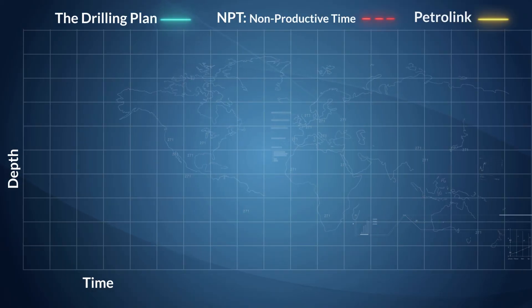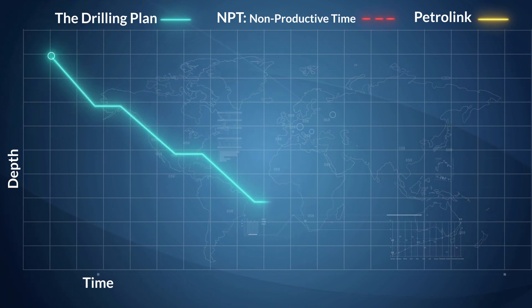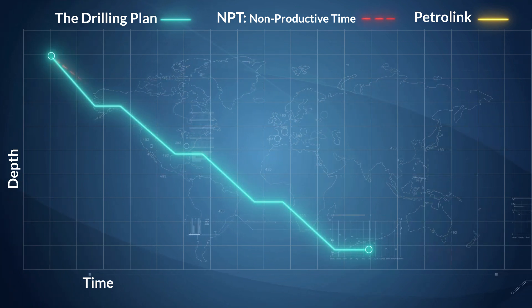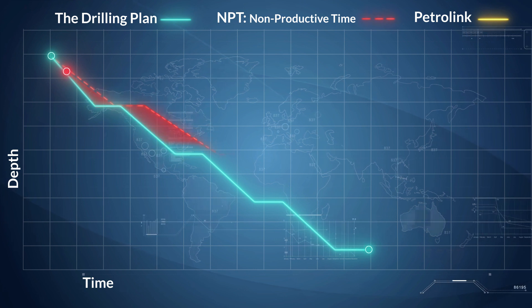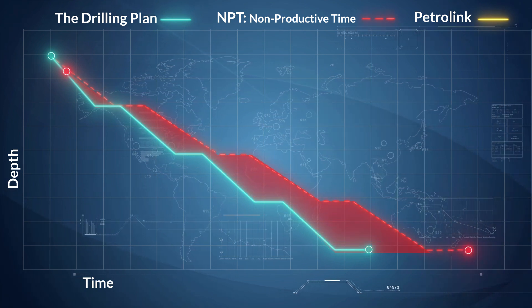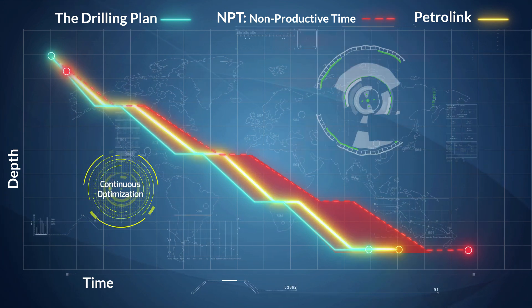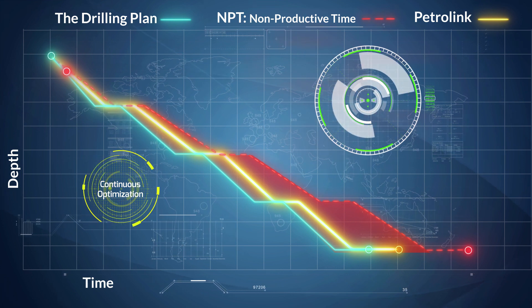Saving time and reducing the total duration of your well is critical in today's market. A slight deviation from plan has tremendous impact on the overall cost of your well. Petrolink's drilling analytics solutions let you apply continuous improvement cycles in real-time to address a wide variety of problems, so you can optimize your drilling operations.